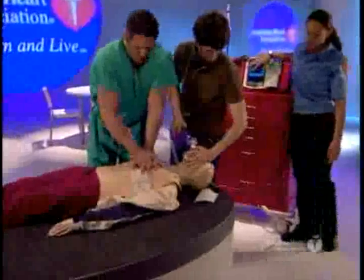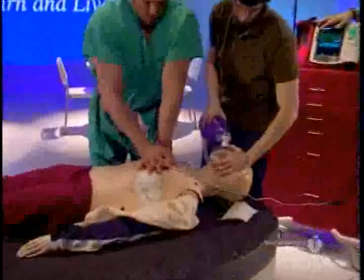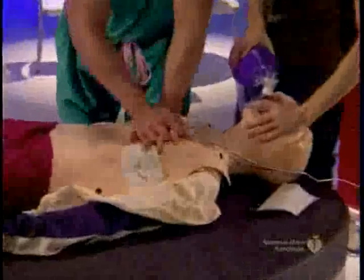Immediately resume chest compressions. Rescuer fatigue may lead to inadequate compressions. When additional rescuers are available, rescuers should switch roles about every two minutes. Every effort should be made to achieve this switch in less than five seconds.